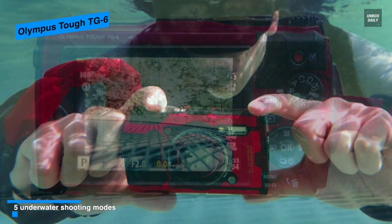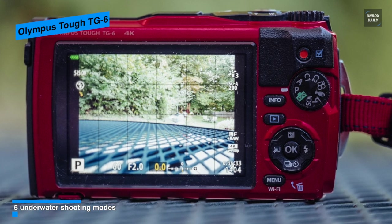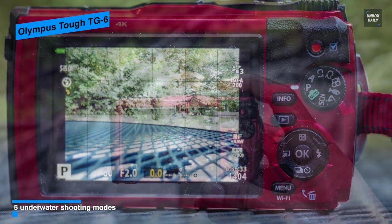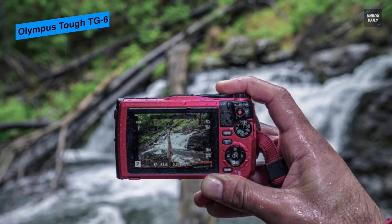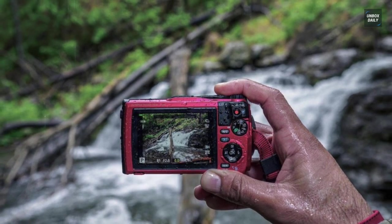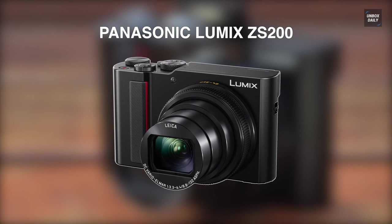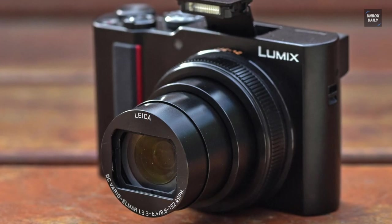It has five separate underwater modes for producing more accurate shots when working in or near the water, including Underwater Wide, Underwater Macro, Underwater HDR, Underwater Snapshot, and Underwater Microscope. Utilizing its built-in Wi-Fi and the Image Track app, recorded data and imagery can also be shared to a mobile device for posting online.